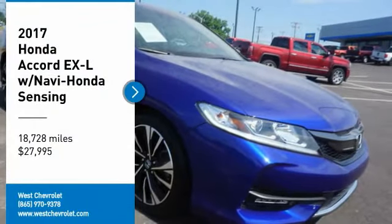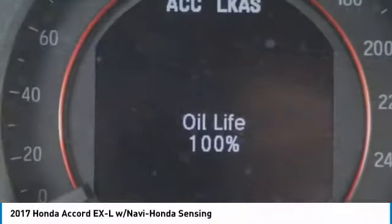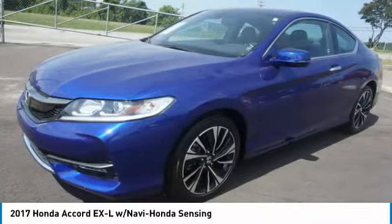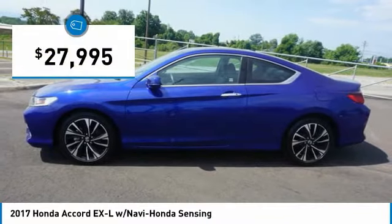Stop by and take a look at the 2017 Accord — ingeniously simple, yet overflowing with luxury and technological creativity. All that and more in the Accord, and it's priced below $30,000.